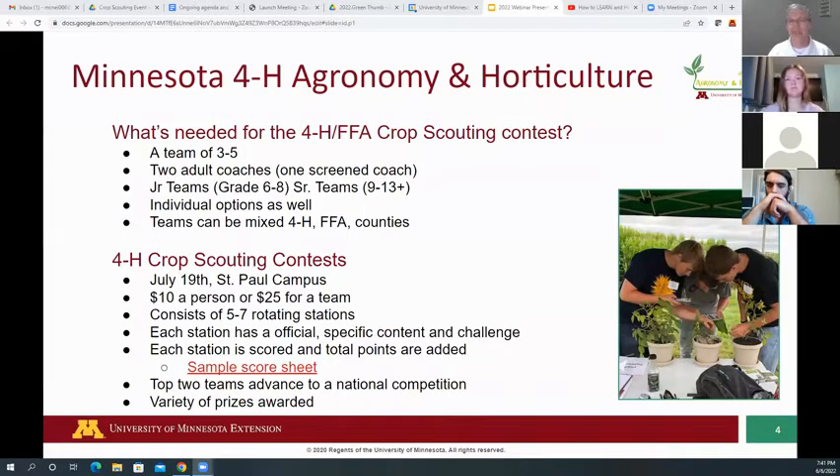There will be rotating stations and each station will have an official with a scoring sheet. The official might be an extension educator, a faculty member from the St. Paul campus, or someone from industry like Bayer — we're going to try to get industry and university faculty together as officials.